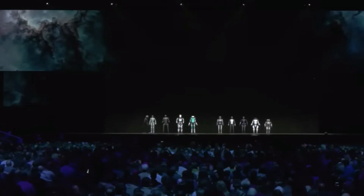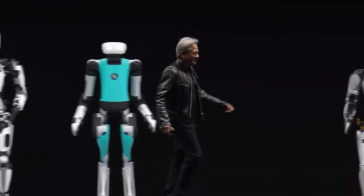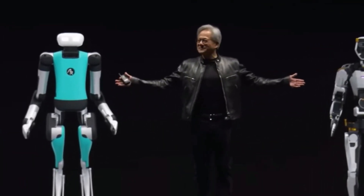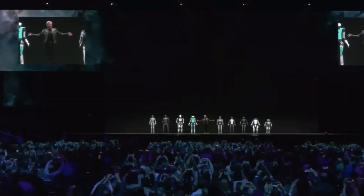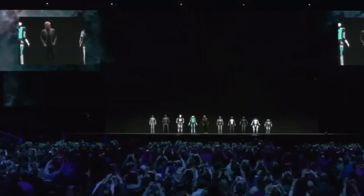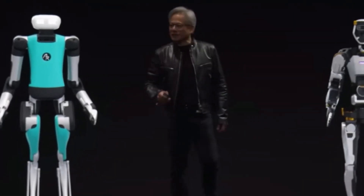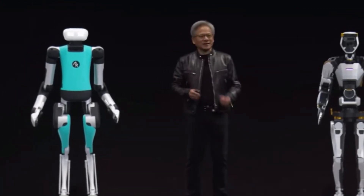NVIDIA is also unveiling a new computer, Jetson Thor, for humanoid robots. Jetson Thor is built on the NVIDIA Thor System on a Chip, or SOC, and is designed to carry out complex tasks and interact safely and naturally with people and machines. With a modular architecture optimized for performance, power, and size, it's a major step up in the world of robotics.